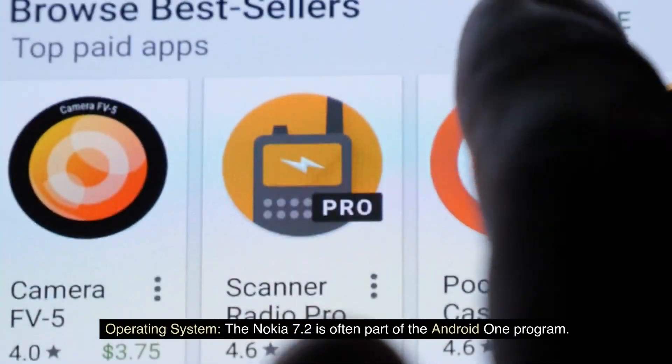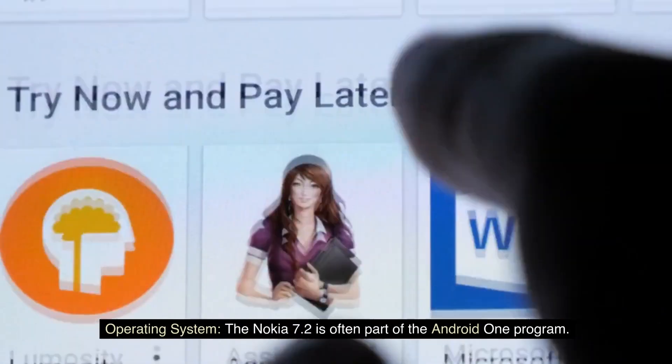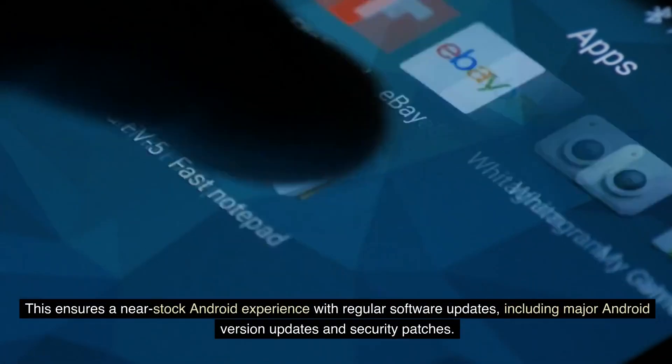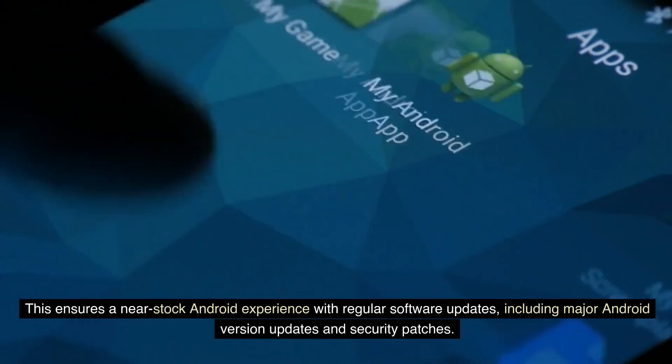Operating System. The Nokia 7.2 is often part of the Android One program. This ensures a near-stock Android experience with regular software updates, including major Android version updates and security patches.